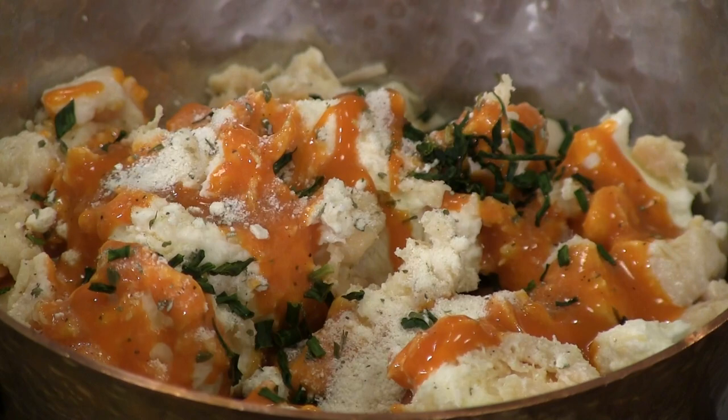Once it's all mixed up, put it in the tater tot cups. Put mozzarella cheese on top of that, a little more chives, put it in the oven, and let that cheese brown. Then we'll put our sandwiches together.